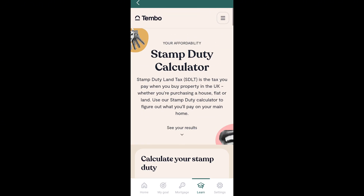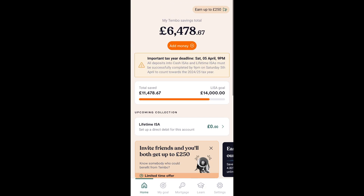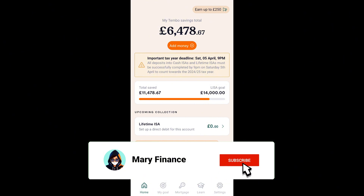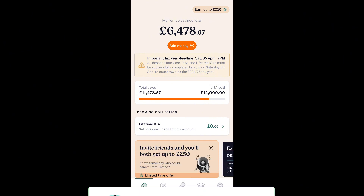So yeah, I think Tembo is one of the best providers for lifetime ISAs at the moment. But as always, make sure to do your own research. I am not a financial advisor — this is just my experience with the app. See you guys in the next video.